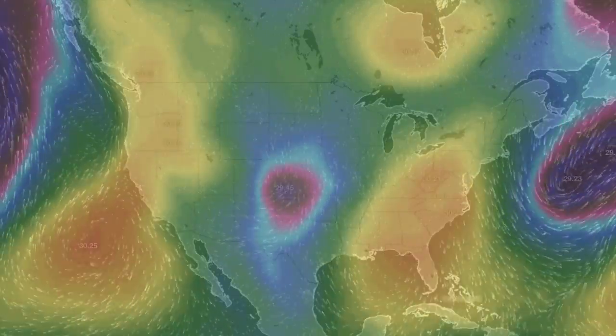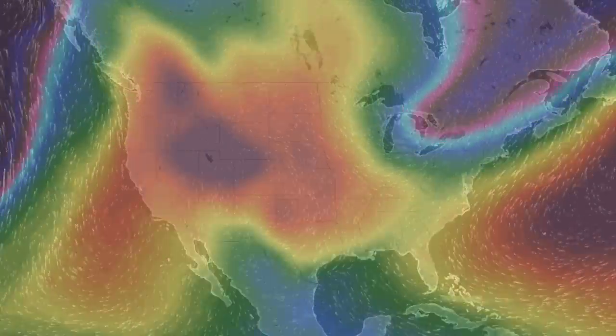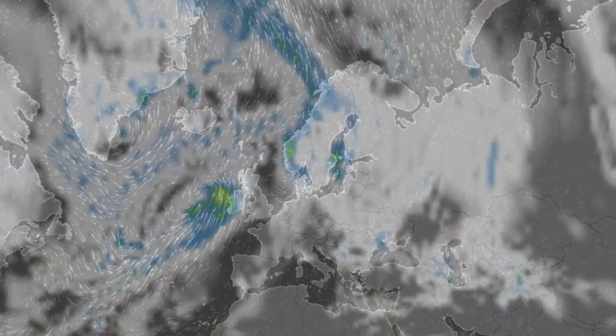You can see Jonas leaving as another system is set to develop in the central states. Across the pond, Jonas will join the Icelandic low to crest their convergence over the northern islands.